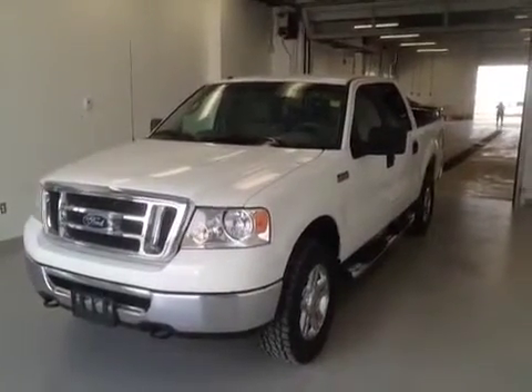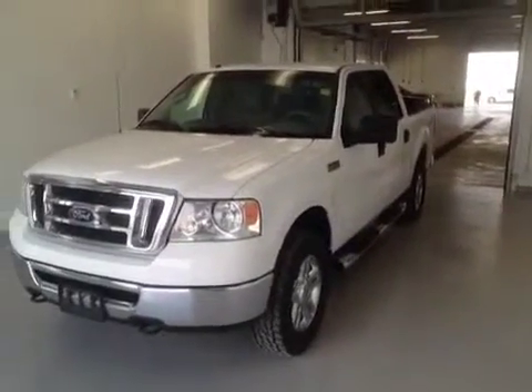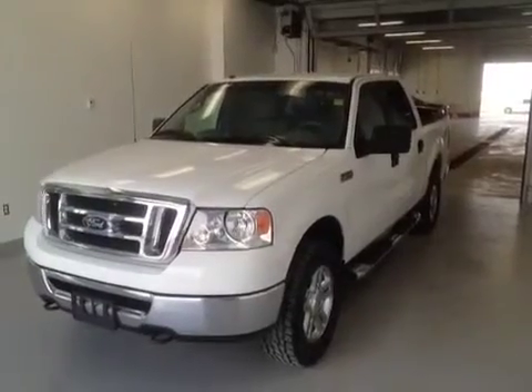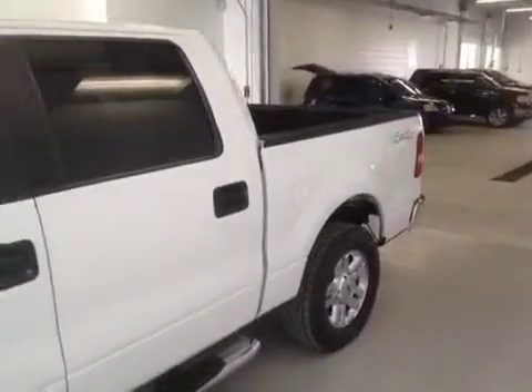This is stock number 124420. It is a 2008 Ford F-150 XLT crew cab in Oxford white. This vehicle has a 4.6 liter V8 married to a four-speed automatic transmission.